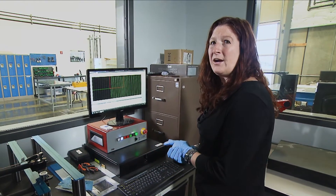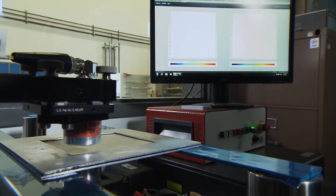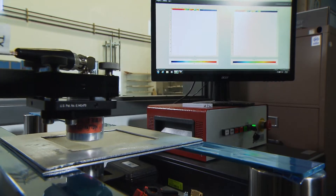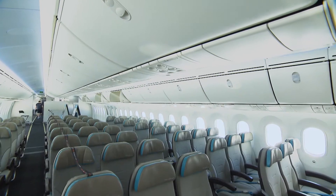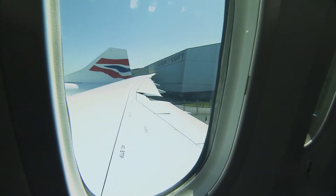My name is Nikki Larson. I'm a professor at Western Washington University, and my research is around composite materials. What we have done here is made prepreg, which is taking regular fiber and impregnating it with resin. Aerospace companies use that to make interior components and exterior components of the aircraft.